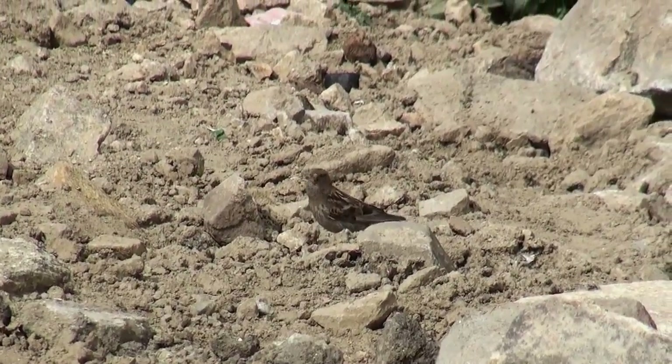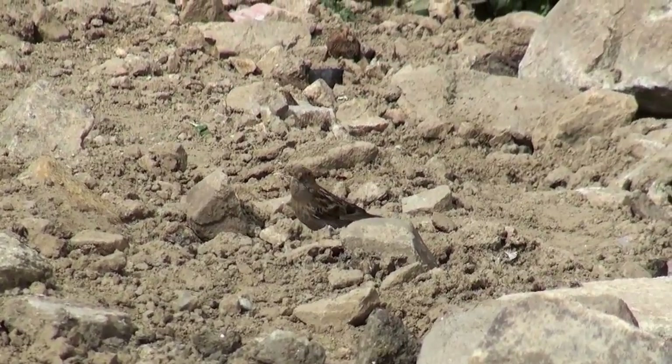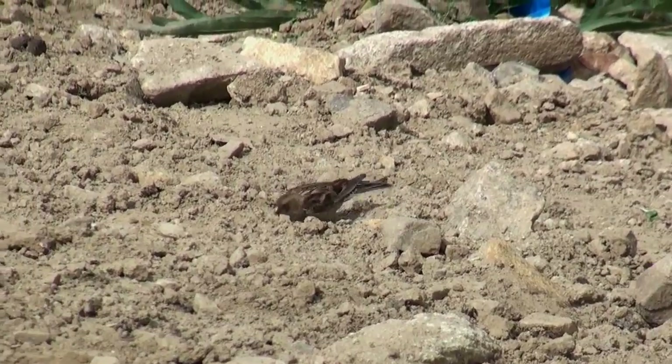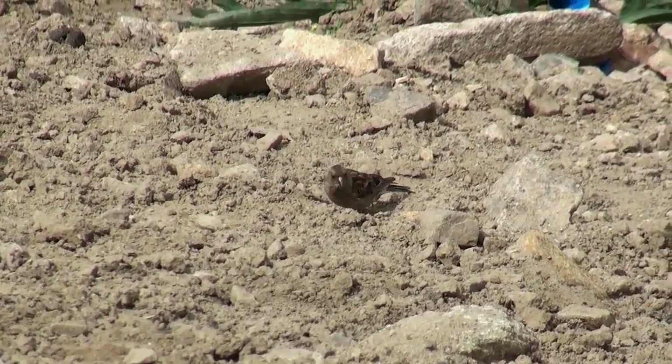On the second day of our trip, we headed to South Pulu. As we were having tea, this plain mountain finch appeared in the valley. Though this was the first mountain finch we encountered, the species remained elusive for the rest of the trip.